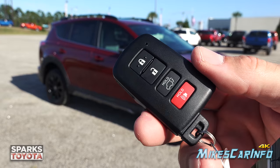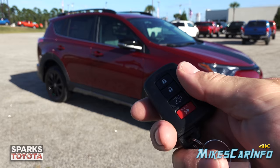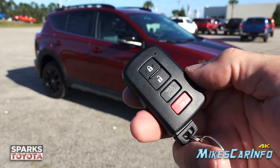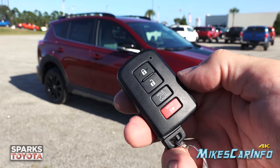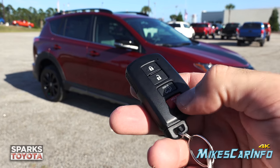This is what the key looks like — it's a proximity key system so you can keep it in your pocket or a bag without taking it out. You have the lock and unlock button, the ability to open up the power liftgate, and a panic button. It also has a physical key on the inside in case you need it.